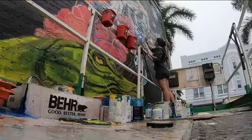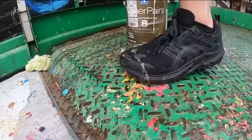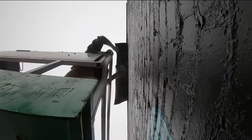You won't miss this in downtown Fort Myers. I'm always covered in paint. Artist Simone Eisenweiss is hard at work. The rain isn't stopping her.